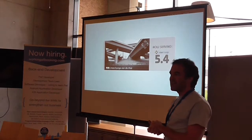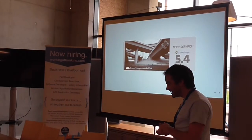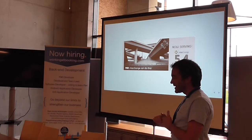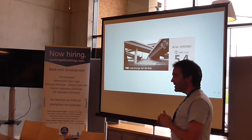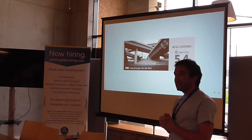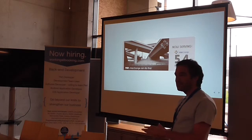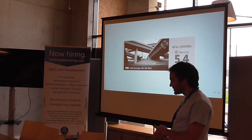Back in 2001 I graduated from the University of Calgary with a computer science degree and was immediately contracted by a company called Sol in Calgary to build their e-commerce site, and I was told to use Interchange. I think it was the best option at the time — definitely the best open source option.